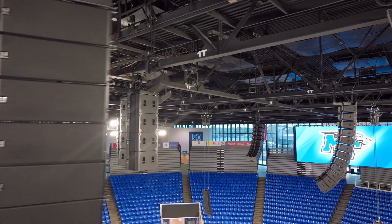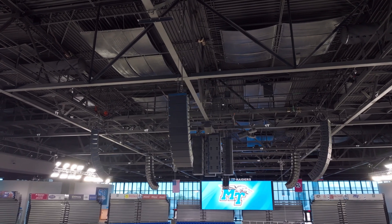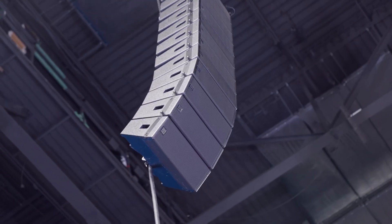There are six hangs in a circular pattern around the arena. We also chose WPM as a left-right hang for a portable in-fill deployment for graduation and spoken word events.